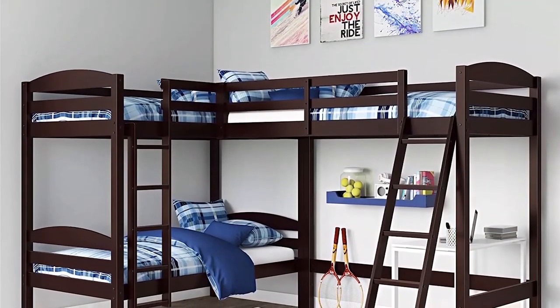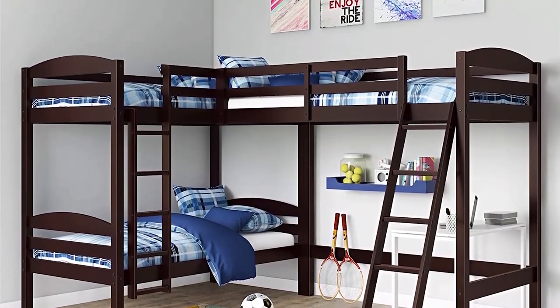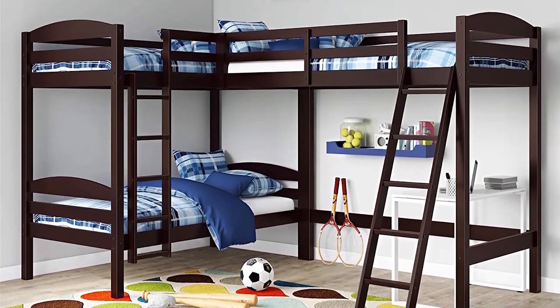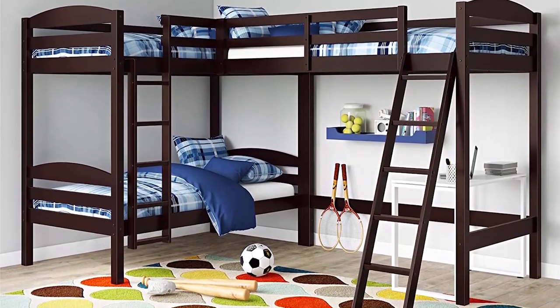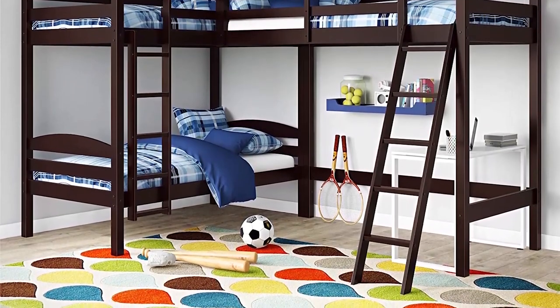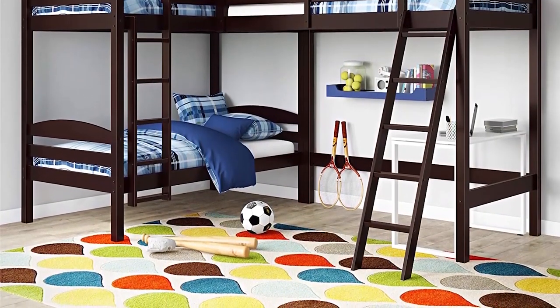If you don't need a fourth bed space, there is sufficient room under the loft for a table and chair, chest of drawers, bookshelves, or other storage. If you have three kids in one room, the Doral Living Triple Bunk Beds may be a great space-saving solution. Pros are: space for play or storage, and bed slats for mattress support. Cons are: it can't be set up with the bunks on the right and the loft on the left, and it's not suitable for toddlers or heavier children.